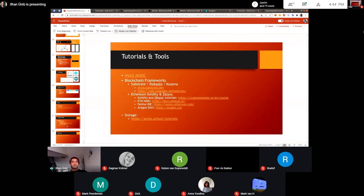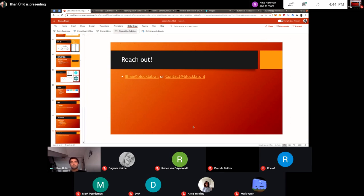At the end of the presentation I've gathered some links: a massive open online course provided by the Web3 Foundation, the founders of Polkadot. Some other courses and tutorials on writing smart contracts. The CryptoZombies course is very good — it's interactive and playful.